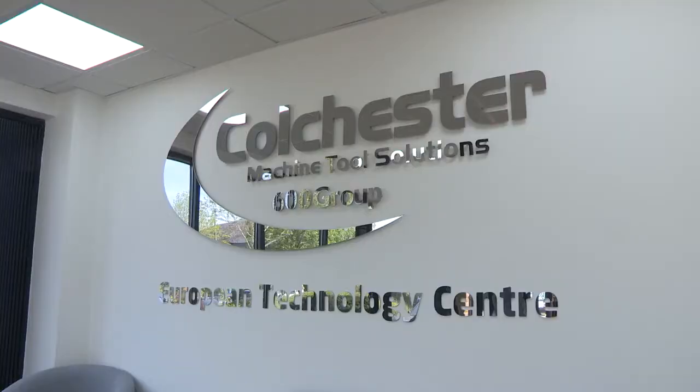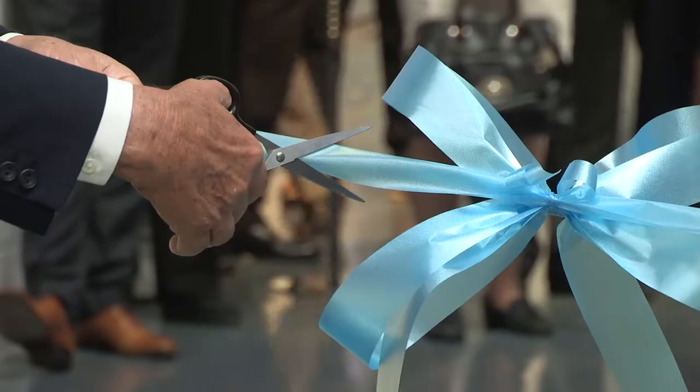Today Gio and myself are in Elland, which is just outside Halifax. We're at Colchester Machine Tool Solutions, at the opening of their brand new facility.